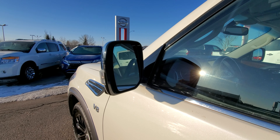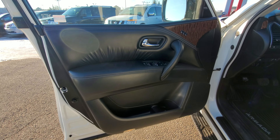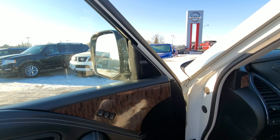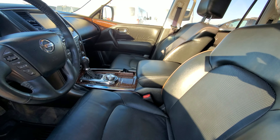Keyless entry, power folding side mirrors, all power and leather inside. It does come with the memory seat, blind spot warning, lane departure warning, and zero gravity seats.